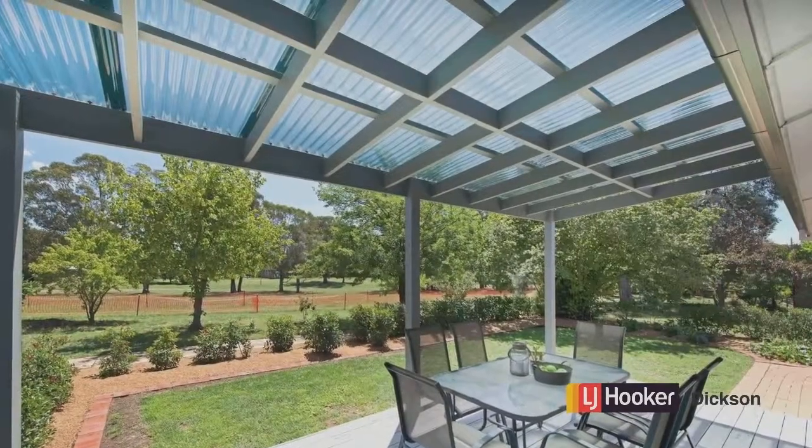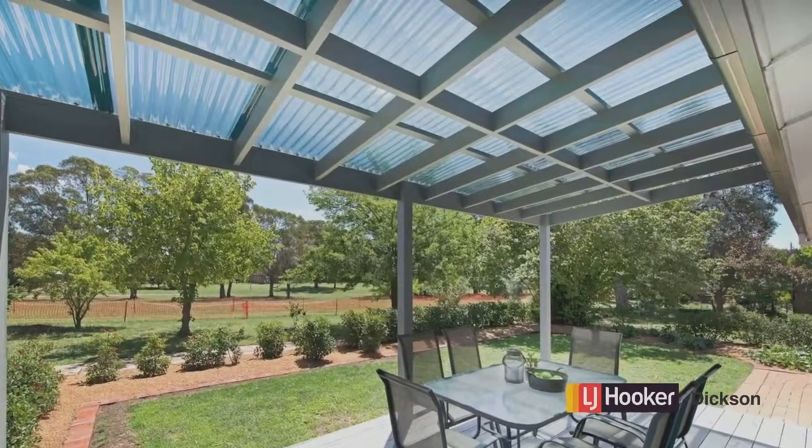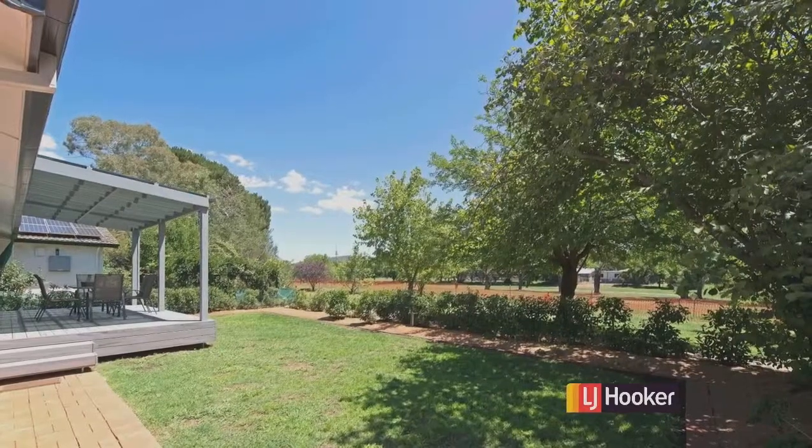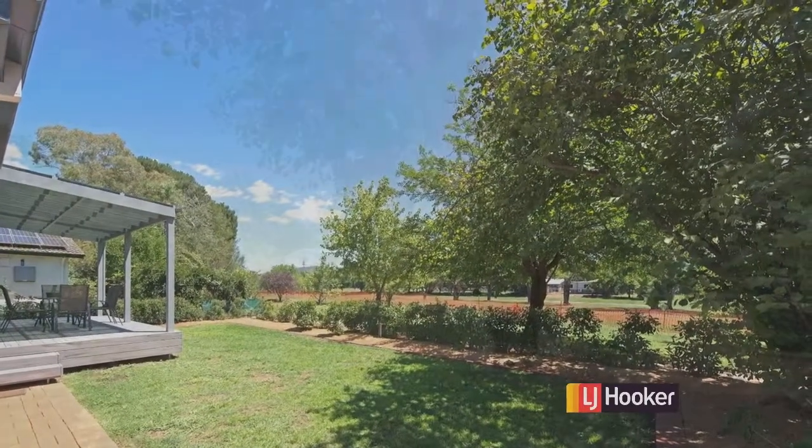The most recent addition to this property is the front deck facing Lyman Reserve. It's the perfect spot for a morning cuppa or a glass of wine as you watch the sun set on another summer's day.